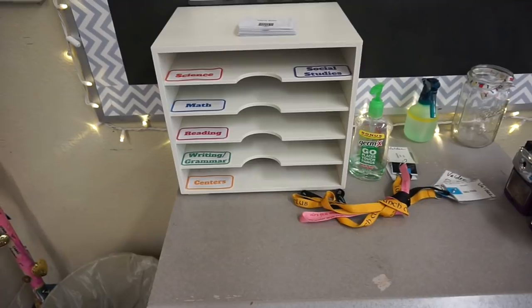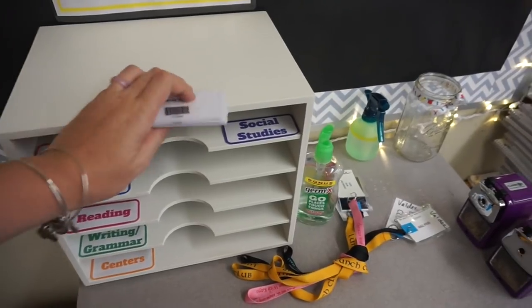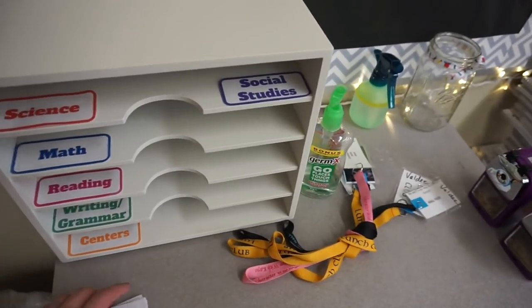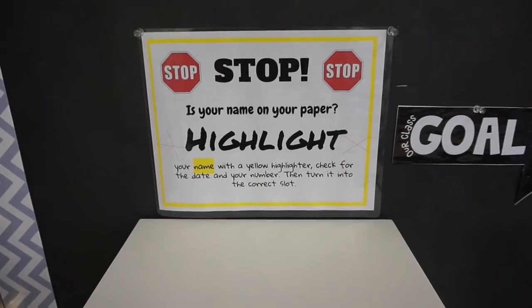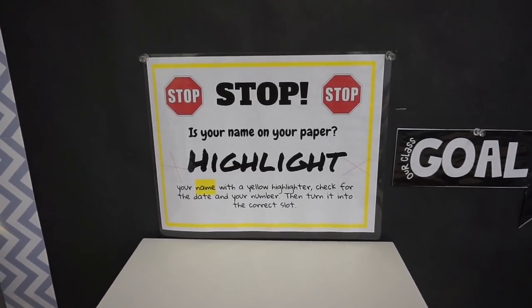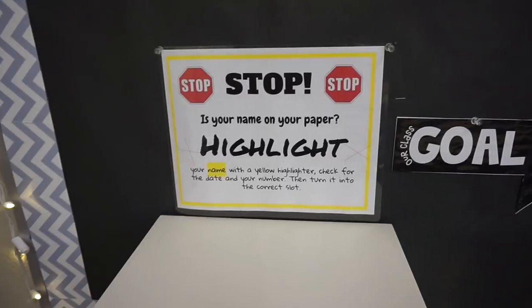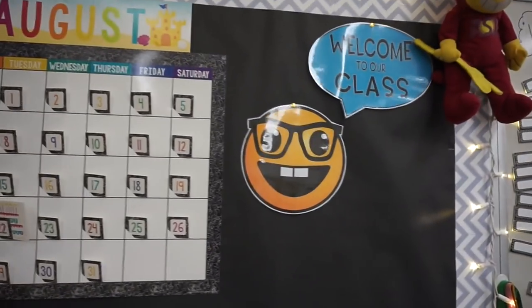I have some of my students' lunch cards ready for the first day of school so they have those in case they don't know their lunch number. I have a stop-highlight sign that I actually made — I kind of copied it from someone on Pinterest but made it myself because I didn't want to pay for something I could easily make. I put it right above the inbox. I might move it to the top later, but I really want them to see it. I also got this calendar from Target.